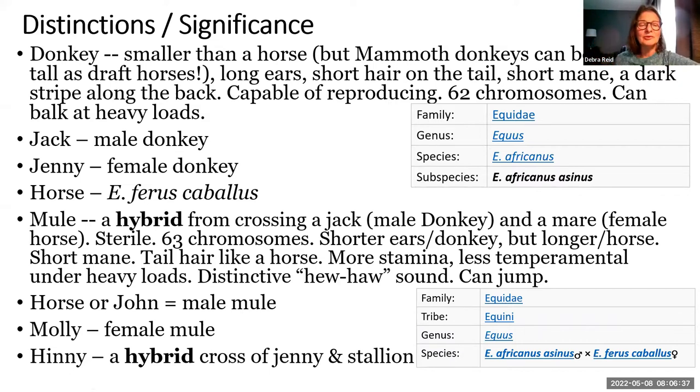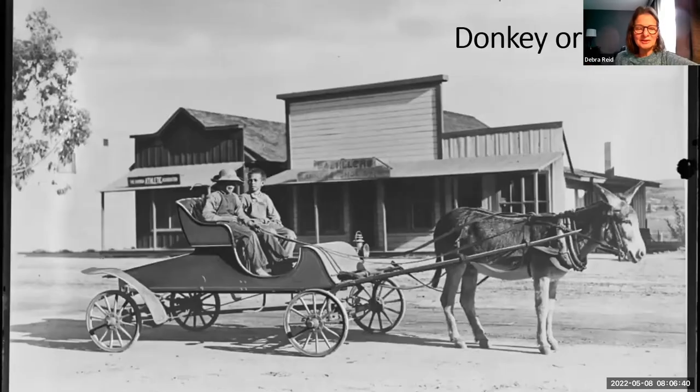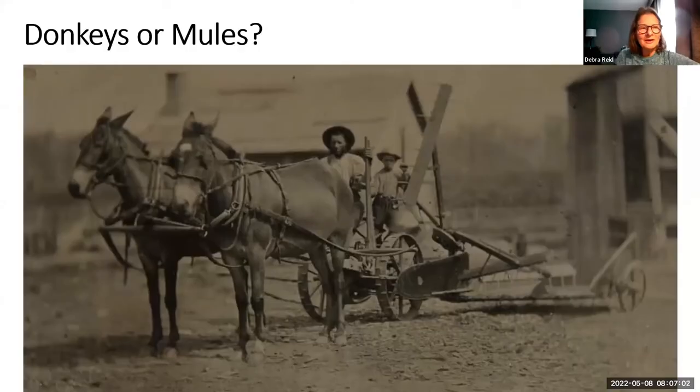Mules also have a distinctive sound, which most of us in agricultural museums will not be able to hear unless we have mules on site. Given this brief overview, practice identifying these distinctive characteristics: would you identify that animal as a mule or a donkey? This is a self-test. If you say donkey, I would argue you are correct. Here's another: mule or donkey? I love this image — it's a man and a boy on a reaper. You can't see the distinctive tail characteristic because mules often face the camera just like humans do in photographs.